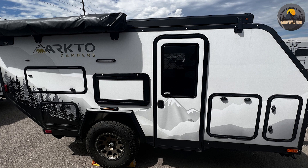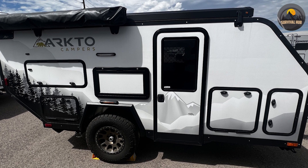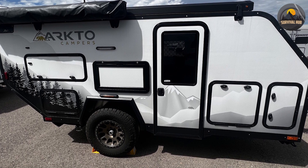The G12 is an impressive trailer that offers comfort, convenience, and capability in one package.